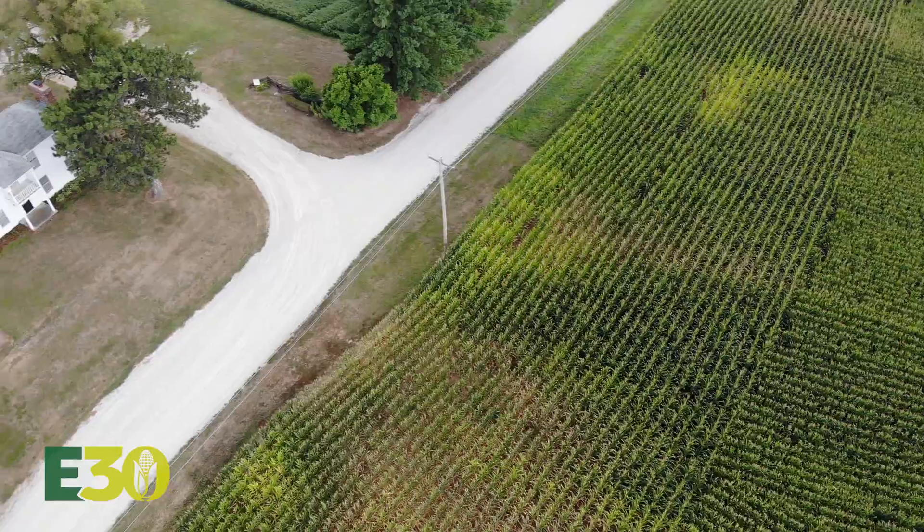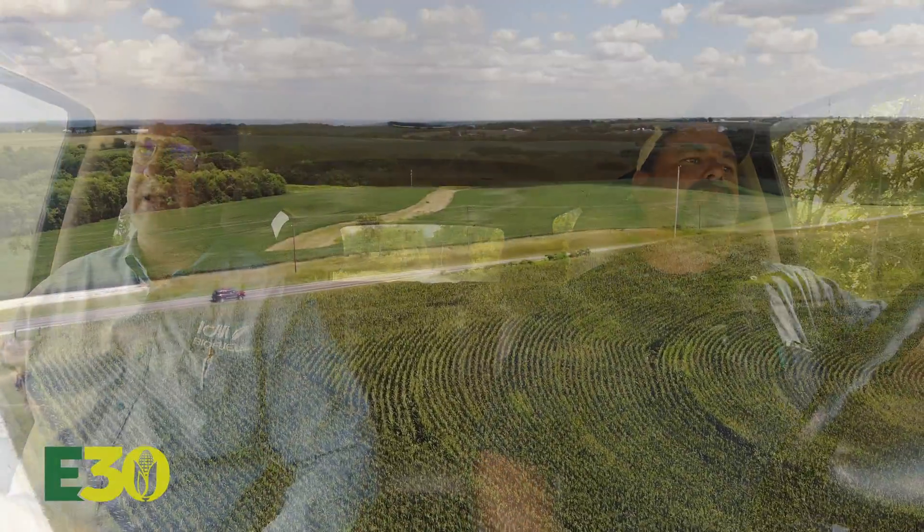If you're a NASCAR watcher, you'll see that NASCAR has used E15 in all the race cars for a number of years now. They love it. They've had very few issues, and it works extremely well. It's a good, clean fuel.